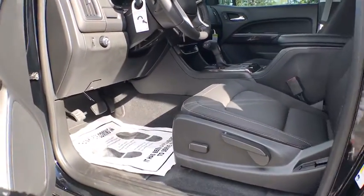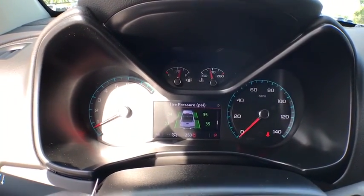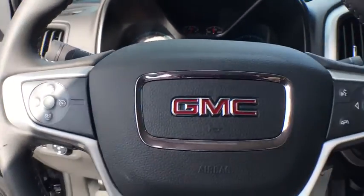Electronic stability control, security system, rear window defroster, power windows, fog lights, tachometer, HD radio, panic alarm, remote keyless entry, overhead console, cloth seat trim, front reading lamps.